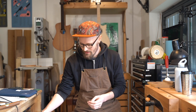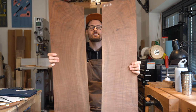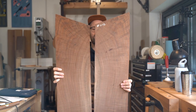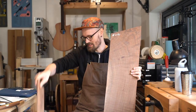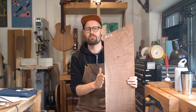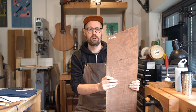Hey everyone, welcome back to another episode of Tommy's Tonewoods. Today we're going to be looking at yet another of my favourite woods. This is Juglans hindsii, Claro Walnut — a tree that grows in California and up the Pacific West Coast to Oregon, not to be confused with black walnut or English walnut, which is Juglans regia.